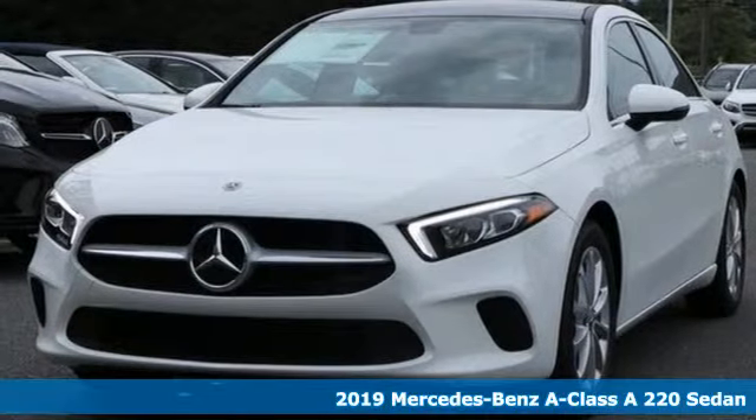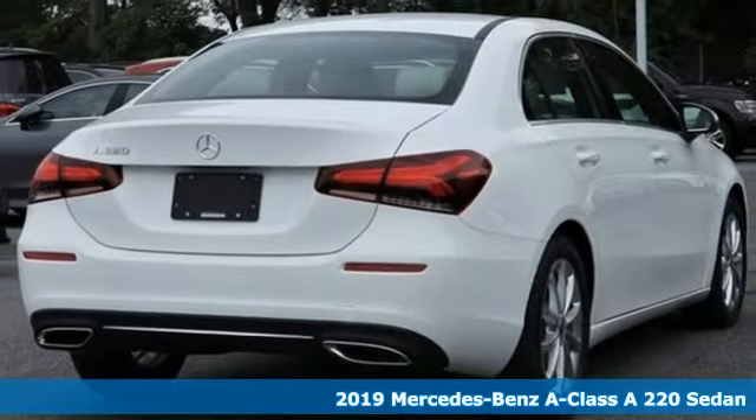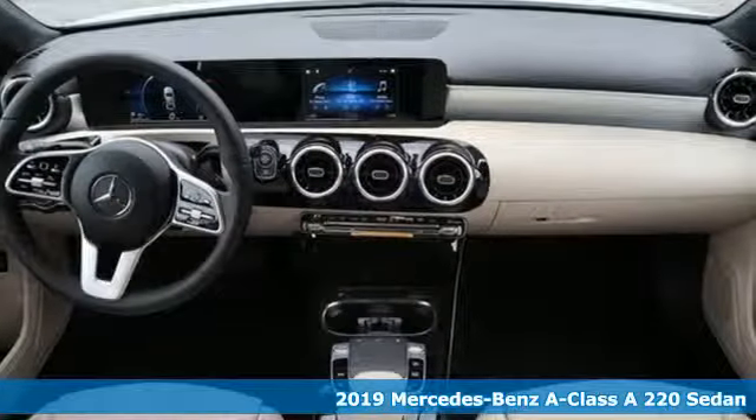It's a new 2019 Mercedes-Benz A-Class. To get the best, get a Mercedes-Benz. It comes with the features you need, and better yet,